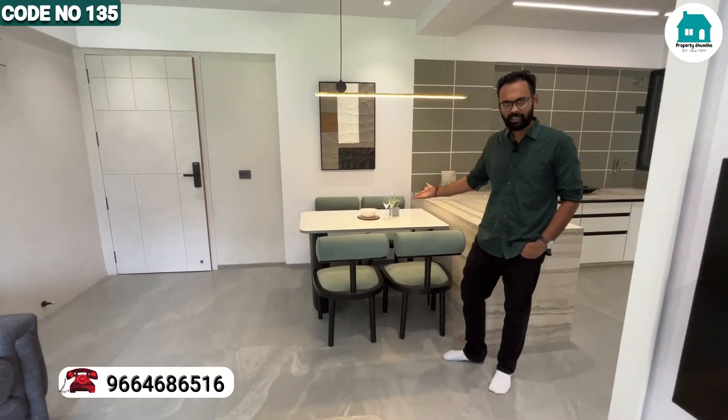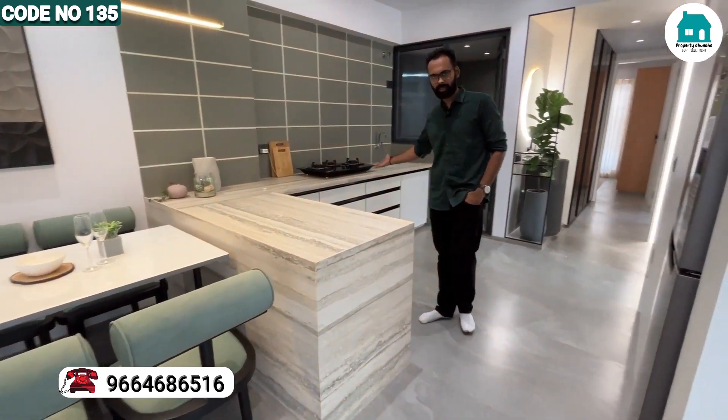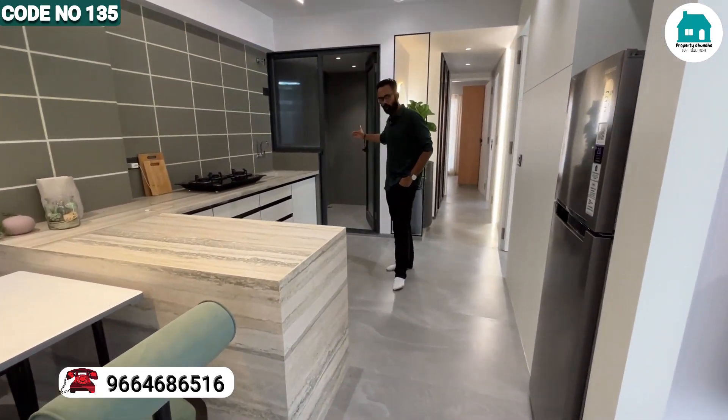You can see this is a dining space. You can see the kitchen area, and here is your wash area.